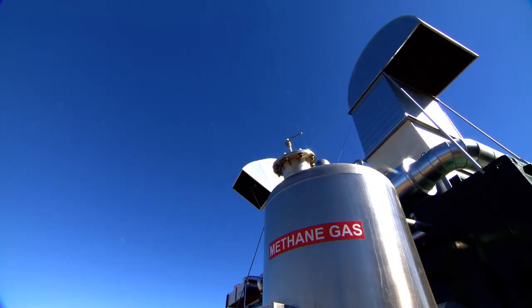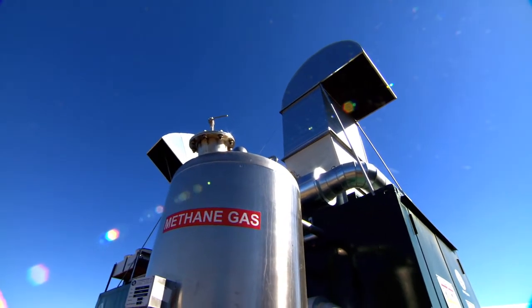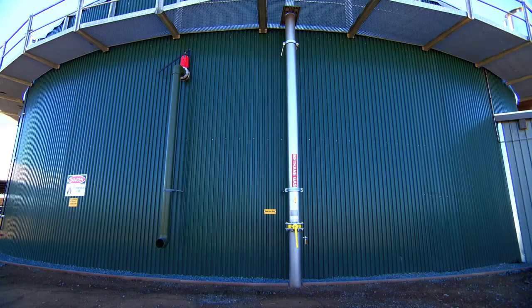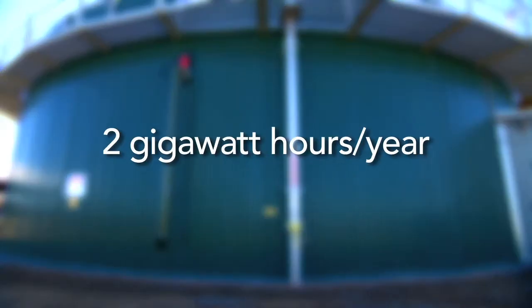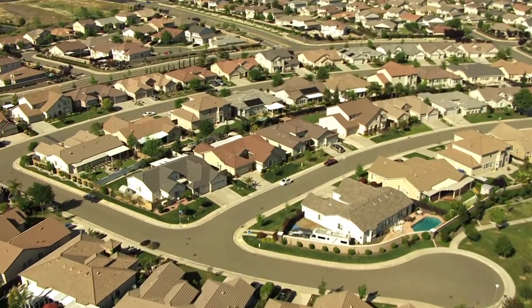Every dairy owner's goal is to produce as much electricity as possible. The 450 kilowatt generator at New Hope delivers electricity during the peak hours of energy use on the SMUD grid. The New Hope digester is capable of producing about 2 gigawatt hours per year — enough electricity to power roughly 240 single-family homes.